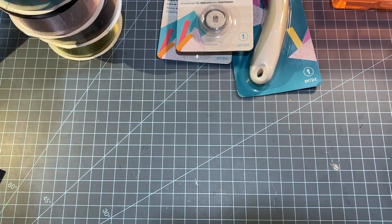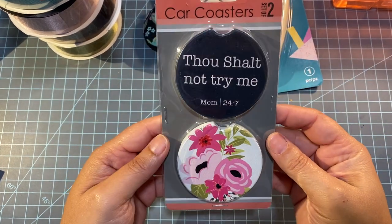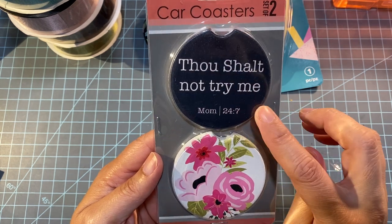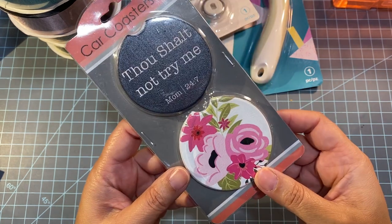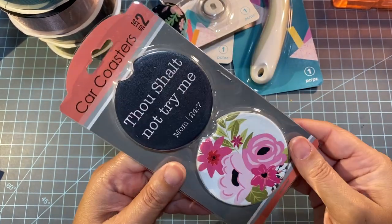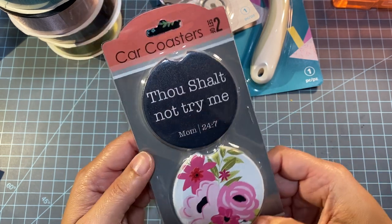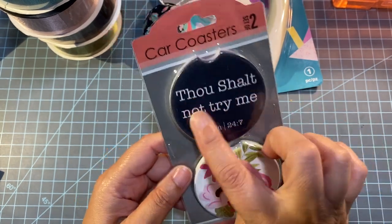I bought a set of these for my sister for her birthday — I absolutely love them. They say 'Thou shalt not try me, Mom 24/7,' written like a Bible verse. They're car coasters and I thought it was the funniest thing. They were $4.99 and I found them in the stationery section right next to the checkout.